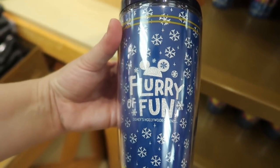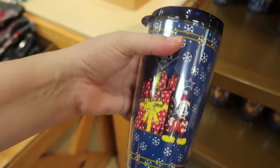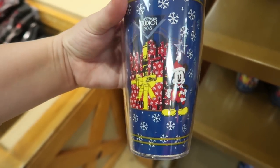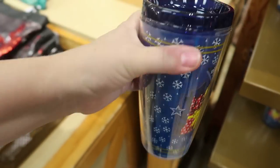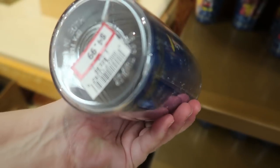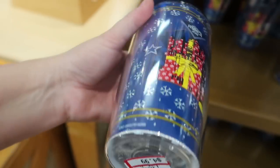This I haven't seen before — it's the 2018 Flurry of Fun for Disney's Hollywood Studios, which was the projection show on the Hollywood Tower Hotel tumbler. It's not a Tervis, just a regular tumbler, and it's now $4.99 from $22.99.